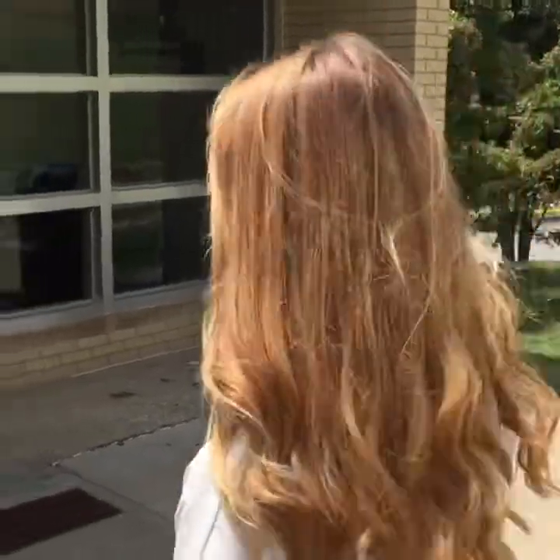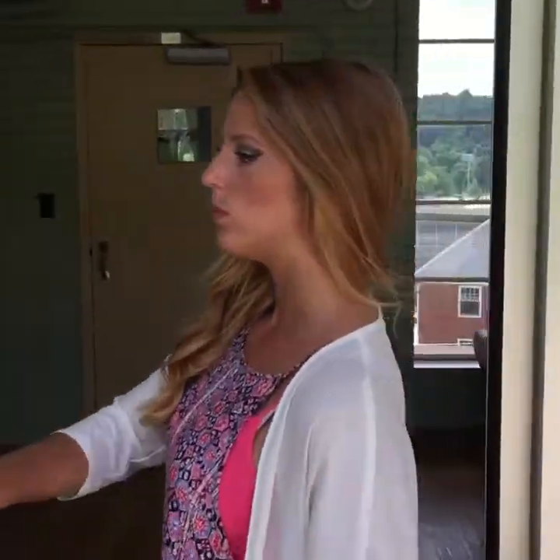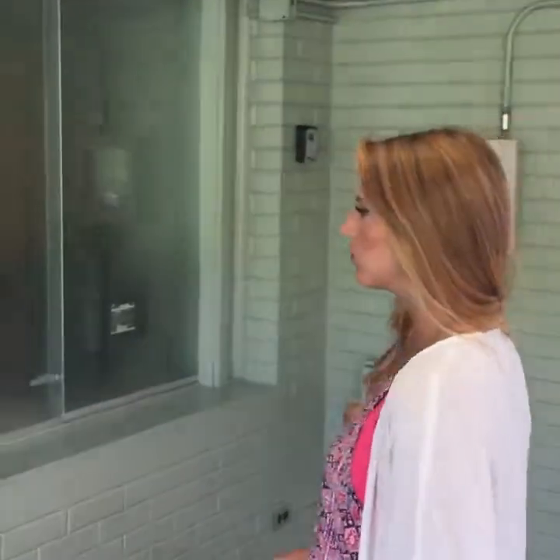If you looked at the Founders video, you'd see all the different food opportunities that are up there. So we're going to go ahead and go in and get started. A little bit about Gladstone-Ripley: it's about a hundred students, three RAs on duty, co-ed, and it has three floors.